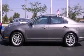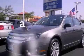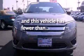Additional features include tinted glass, dusk-sensing headlights, an anti-lock braking system, air conditioning with automatic climate control, and this vehicle has less than 33,000 miles.